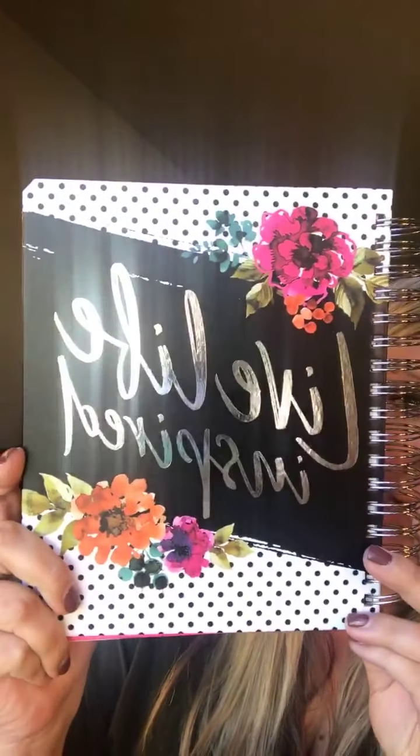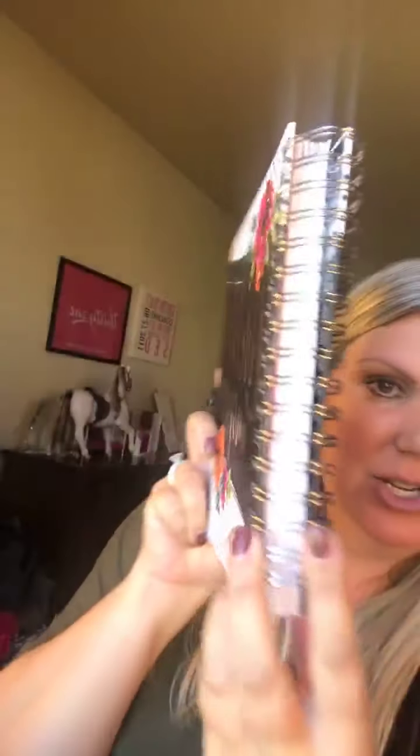They're normally $50, but when your customers spend $35 they can get one for $18, or they can even get two for $18 — one for themselves and one for a gift. So I wanted to show it off to you. This one says 'Live Life Inspired.'